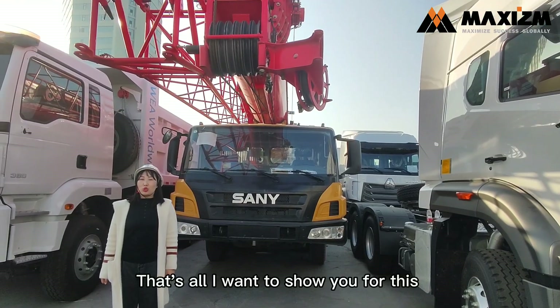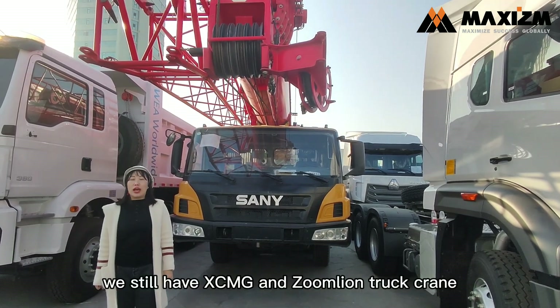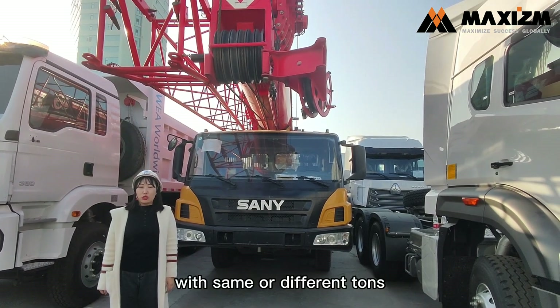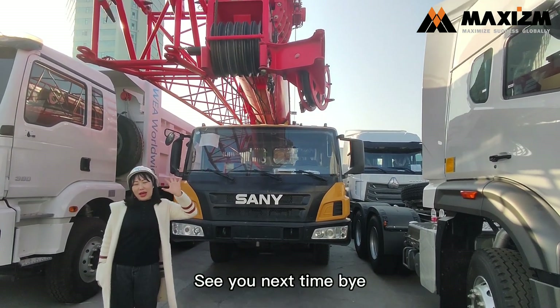That's all I want to show you for this shiny 50-ton truck crane. In addition, we still have a tricycle crane and a jubilant truck crane with the same or different specs. If you are interested, feel free to inquire for more. Victory! See you next time! Bye!